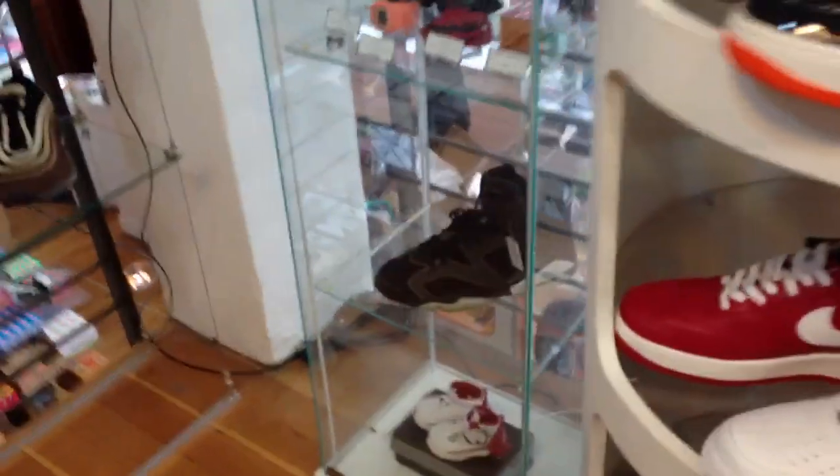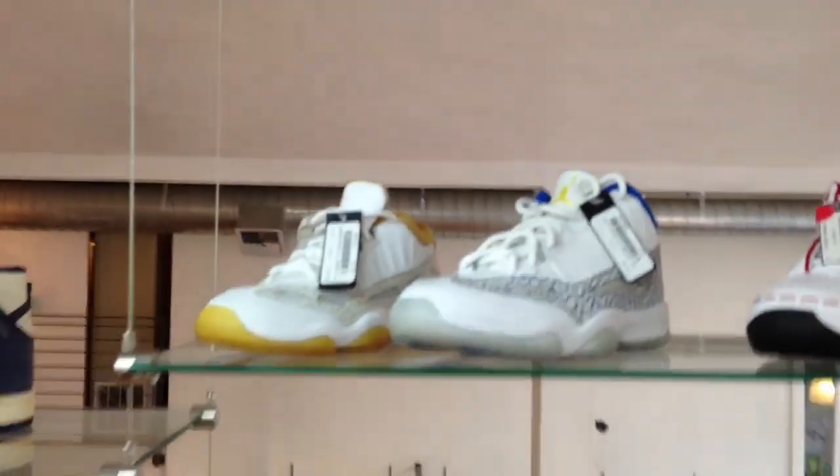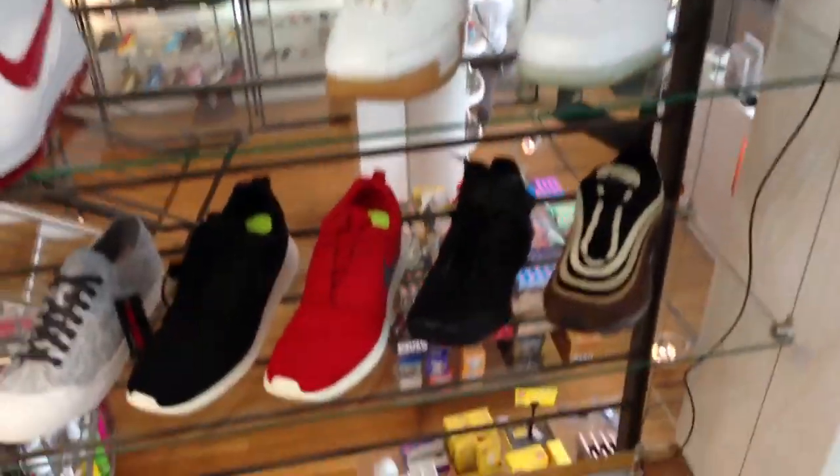I'm going to show you guys an overview of the store real quick. I ended up copping the pennies, the pinks — I'll be doing a review on those later. But I just figured I'd show you guys the store real quick before I do that display, and just show you kind of the kits that they have here. Kind of cool.